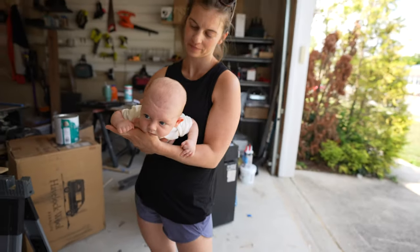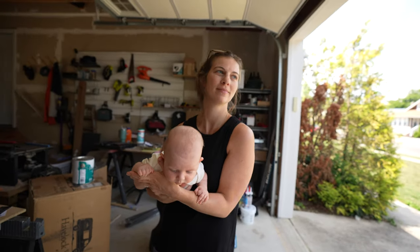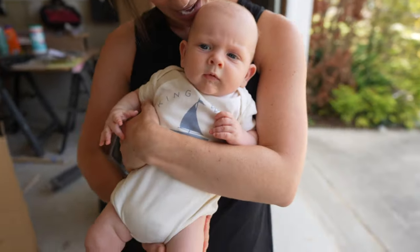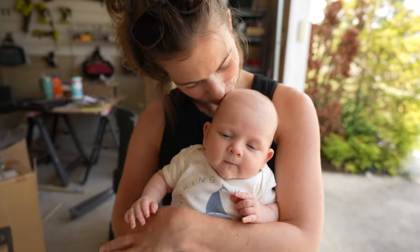Flying baby — somebody doesn't want to sleep, as per usual. We got a good night sleeper but not a good day sleeper. The guy literally sleeps like 10 to 11 hours every single night, so we are by all means blessed for that. But it would be nice if he could just nap a little bit longer than 15 to 30 minute naps.